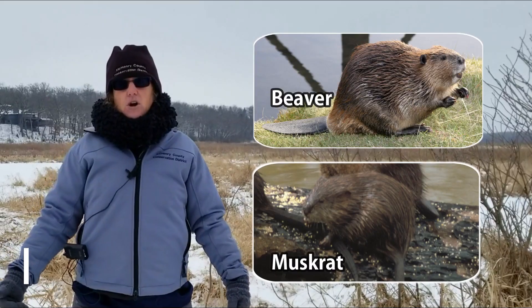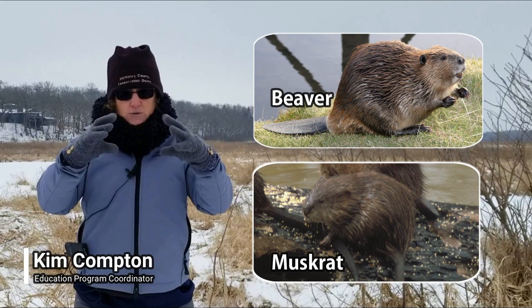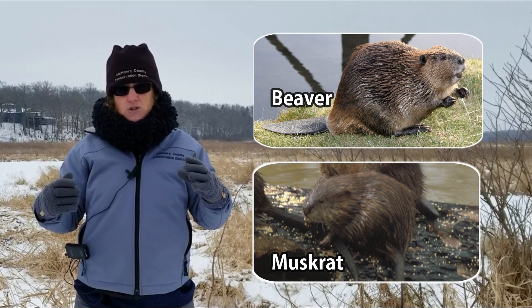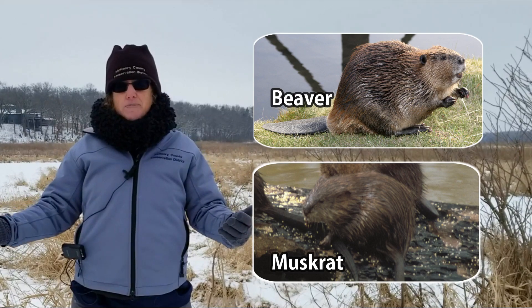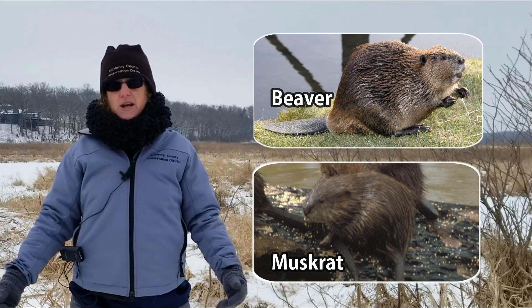The muskrat and the beaver are quite different in size. The muskrat is only about the size of a football or slightly larger. The beaver can get up to 60 pounds, so there's a significant difference in size between those two animals.